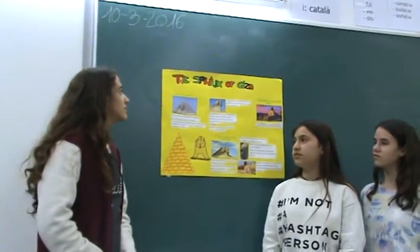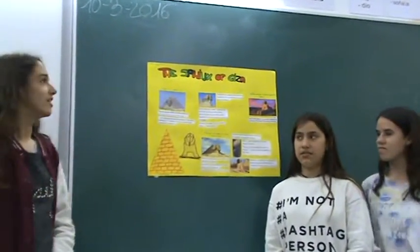Hi, my name is Yasmin. My name is Yamiri. We are going to present a project about the Sphinx of Giza.